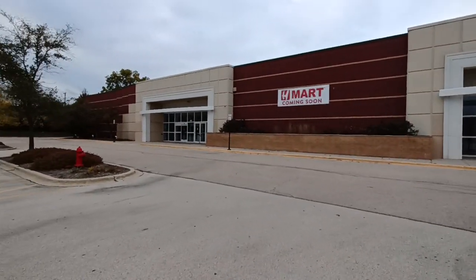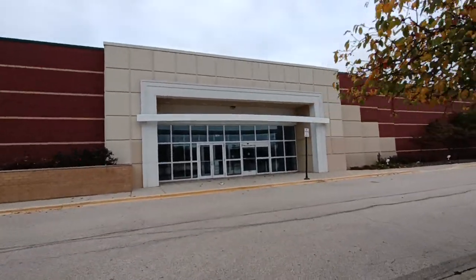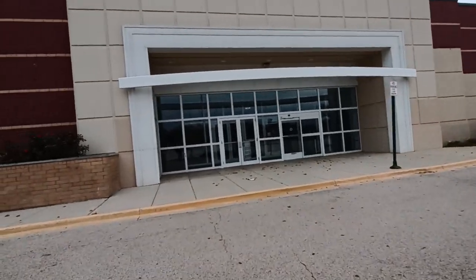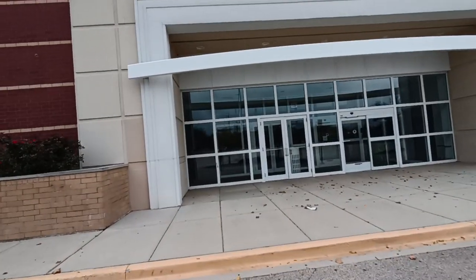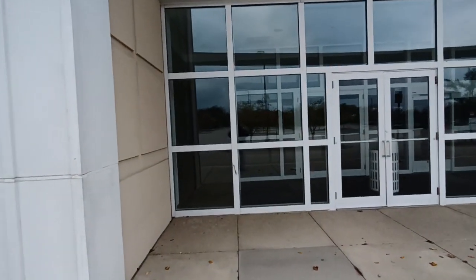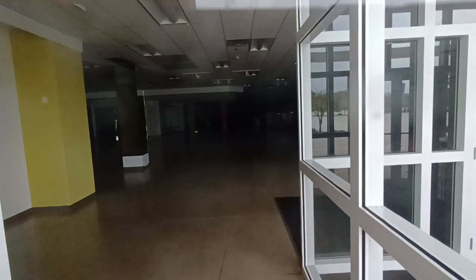You don't see this too often. The only other abandoned Kohl's I've done was at Charlestown Mall, but that's not a surprise because we all know what's going on at Charlestown. So this is only my second abandoned Kohl's that I've done.